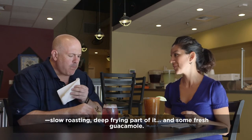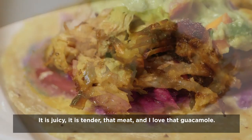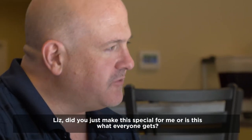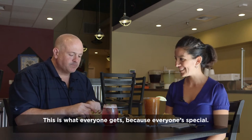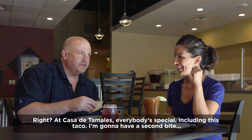And some fresh guacamole. It is juicy. It is tender. That meat — and I love that guacamole. Liz, can you just make this special for me? Is this what everyone gets? This is what everyone gets, because everyone's special. All right, at Casa de Tamales, everybody's special, including this taco. I'm going to have a second bite.